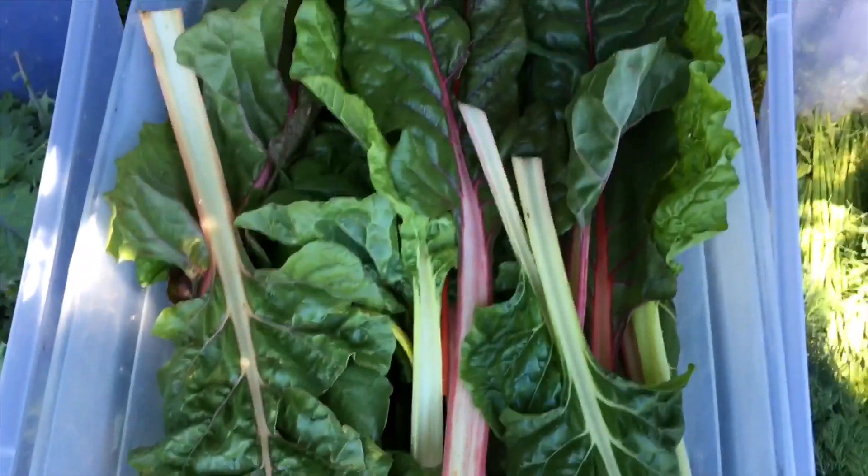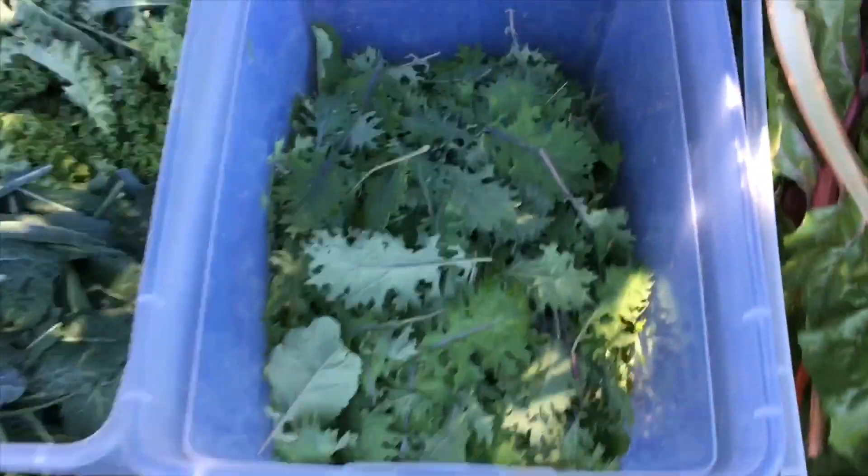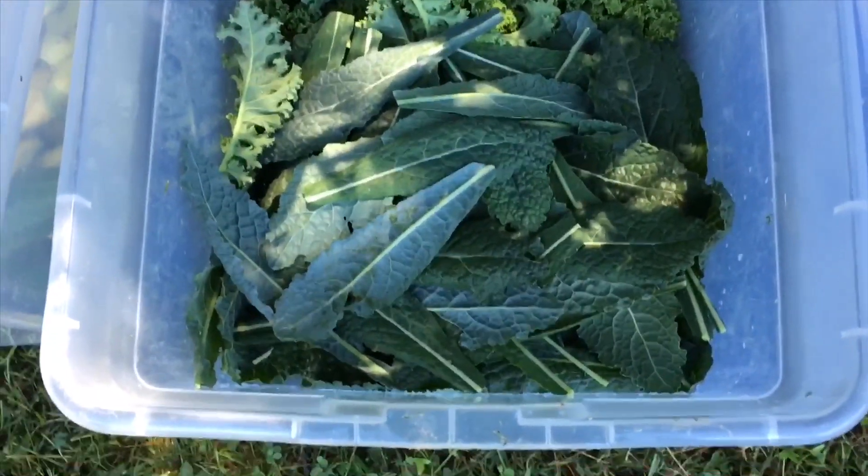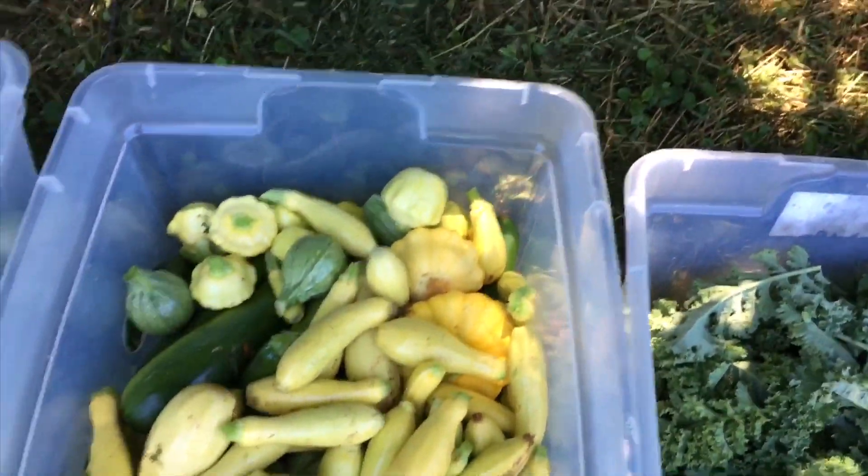Here's that wonderful Swiss chard we have every week — beautiful bright lights, excellent for your body. Red Russian kale, it's delicious stuff. And here's the dinosaur kale and the dwarf blue kale, squash and zucchini.